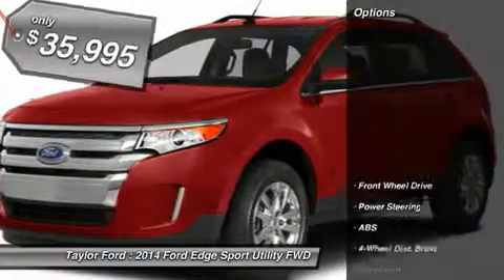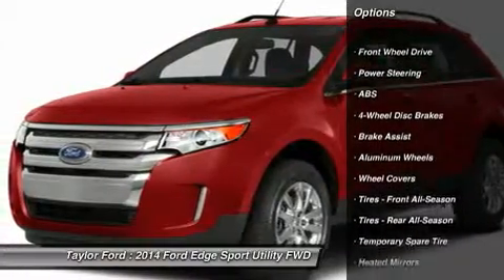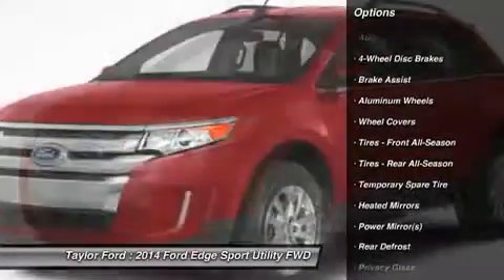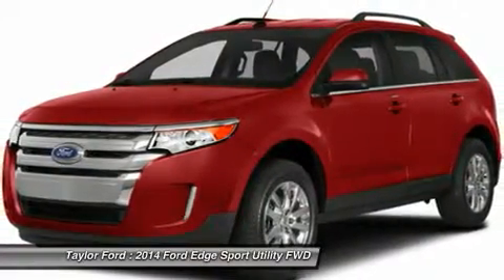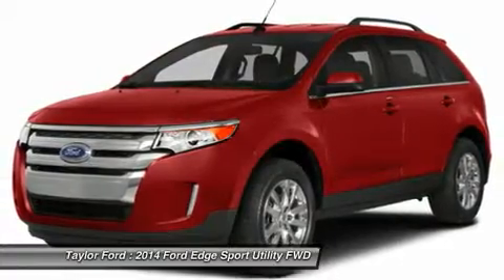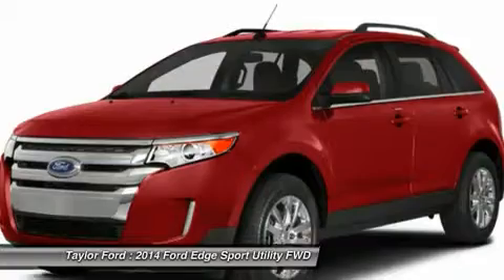Here are some of this vehicle's great options: anti-lock braking system, steering wheel audio controls, power passenger seat, adjustable steering wheel, power steering, auto-dimming rear view mirror, aluminum wheels, four-wheel disc brakes, keyless entry, and cruise control.